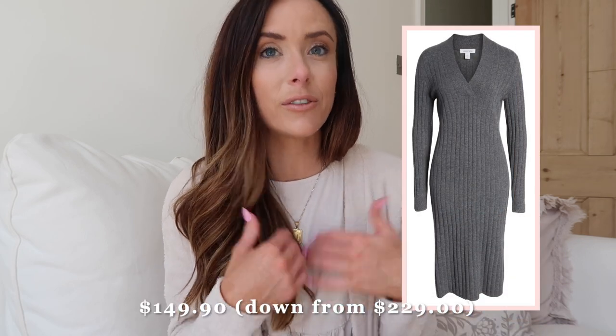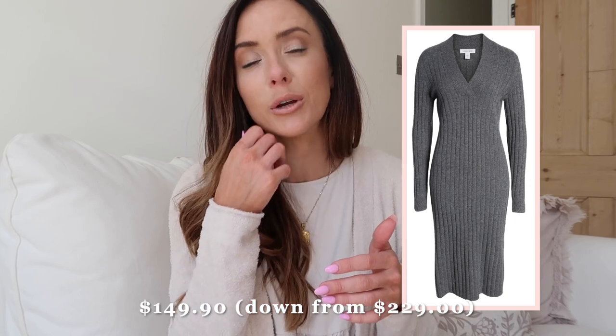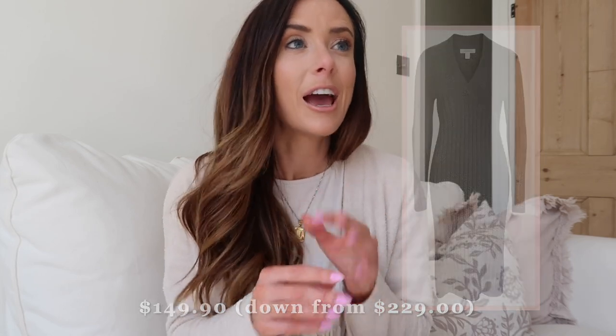The second sweater dress is a little different — I was a bit nervous about this one because it has slits on the side and is slightly shorter than the Theory one, which I prefer the length of. It also has a V-neck, which I don't typically wear in fall and winter, so this is the one I'm kind of rolling the dice on. But it's 100% cashmere, just under $150, which is down from a much higher price considering it's on sale. I'm so excited to style both sweater dresses in fall and winter.